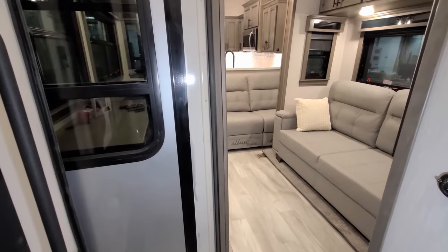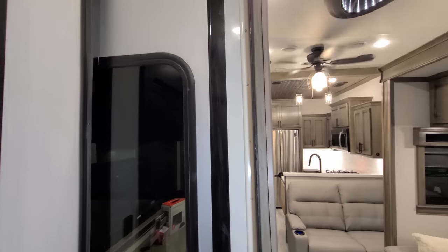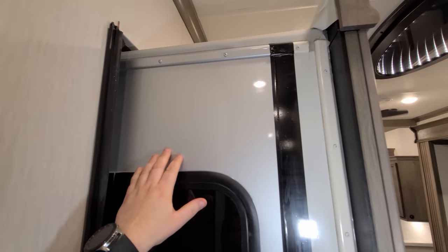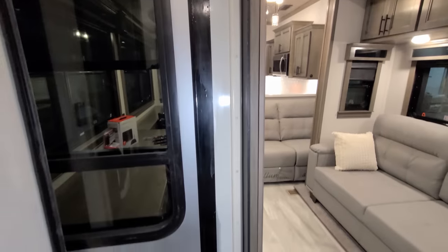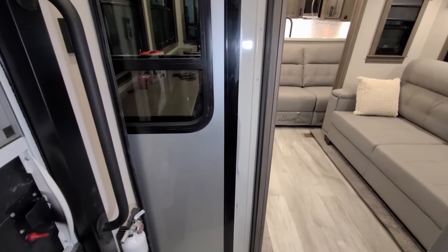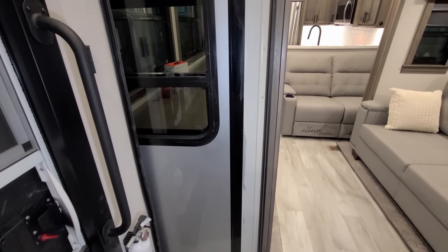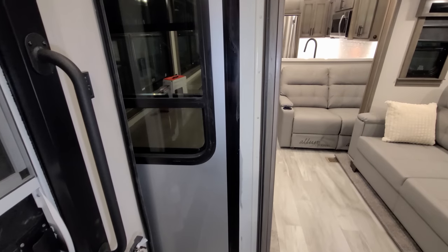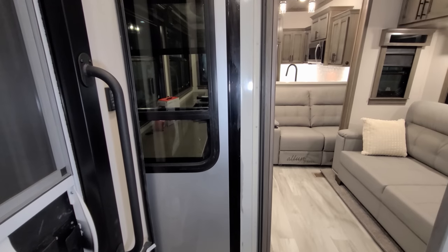One other thing worth noting: this was ordered with full body paint. You'll notice a difference — they painted the side of the slide, versus the standard portion of fiberglass which is a cream/off-white color. Not all brands paint the sides of their slides when you order them with paint, but at least Riverstone paints it the base color of the RV, so it looks more appropriate rather than having plain fiberglass sticking out.